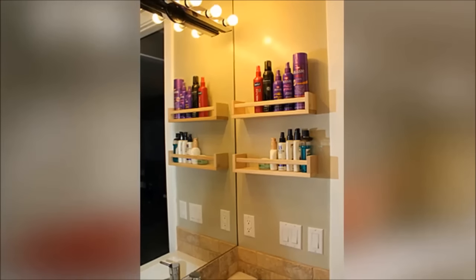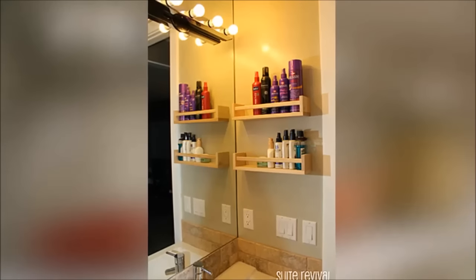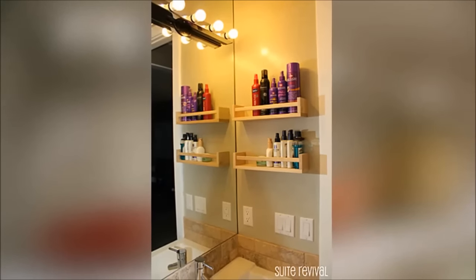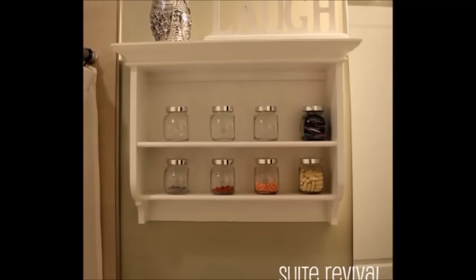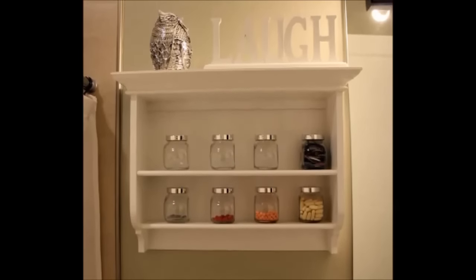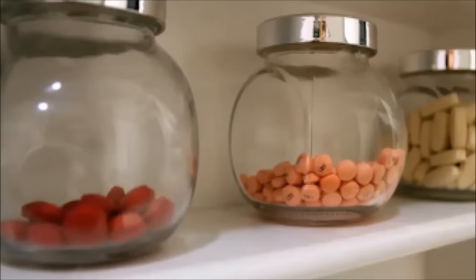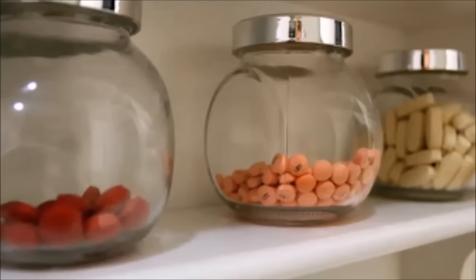2. Hang spice racks to organize your hair products and lotions. Two Beckham spice racks fit all of that stuff you use every day — or think you'll use every day. Add a coat of paint or stain to color-coordinate them with the rest of your bathroom. You could also hang them on the inside of your cabinets so they're out of sight.